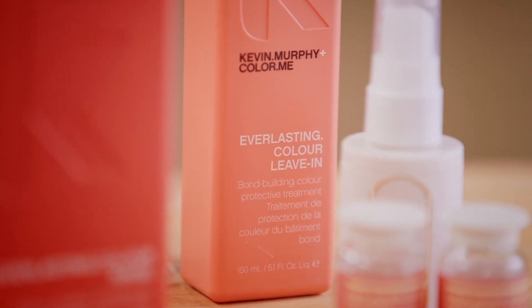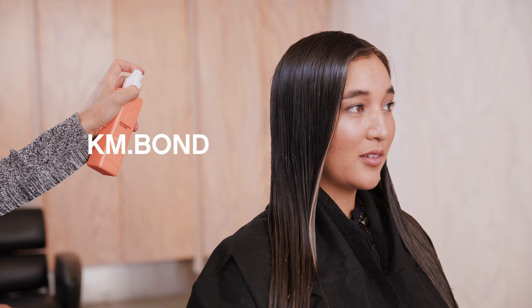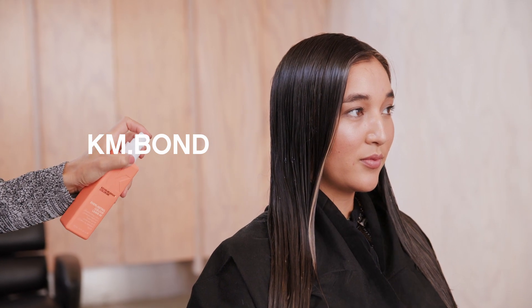Everlasting Colour Leave-In is a weightless leave-on product that uses bond-building and bond-multiplying technology, building strength from within the hair and protecting the surface from chemical damage.